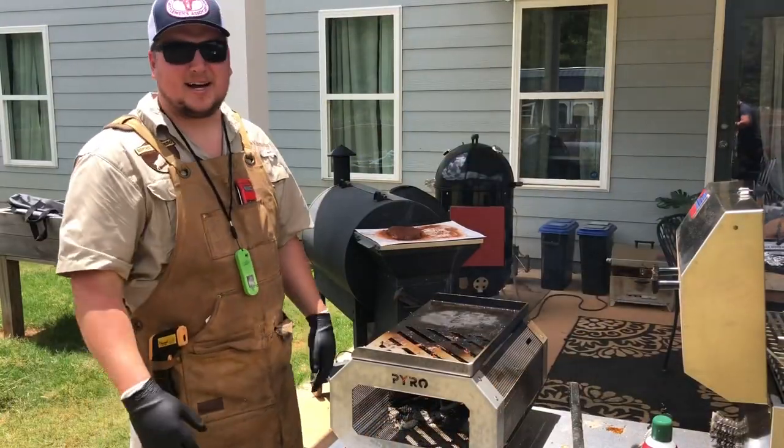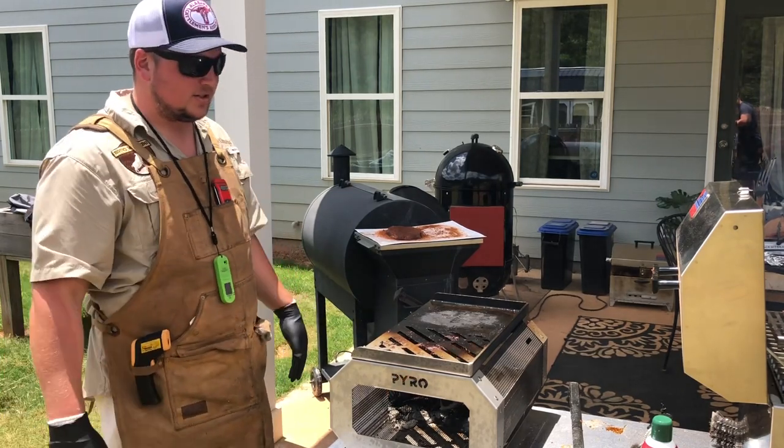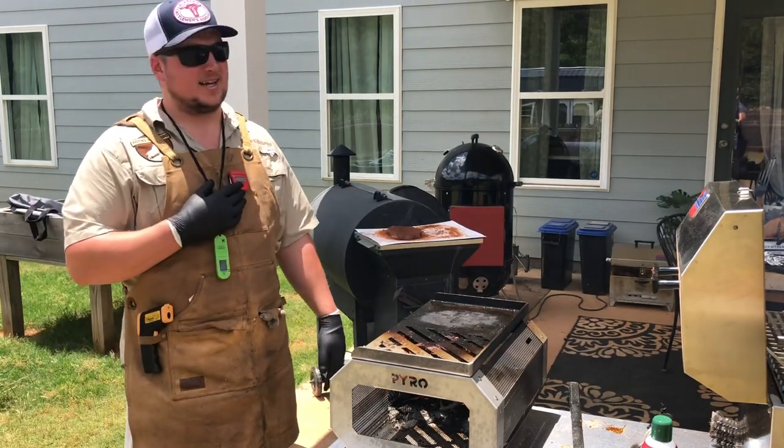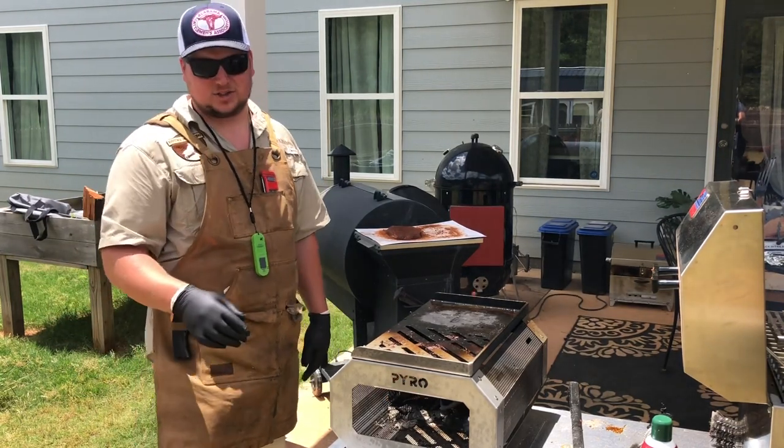So a little behind the scenes here — this is round two, steak number two. First steak, I forgot to season the steak. Zach decided to try a rub that had a lot of sugar in it. I left it on too long and it got a little charry.